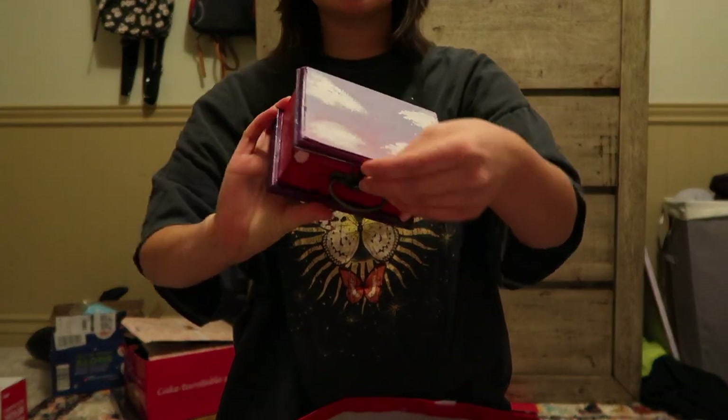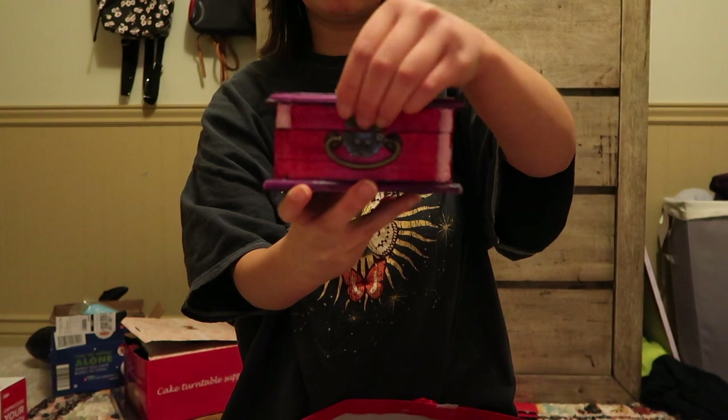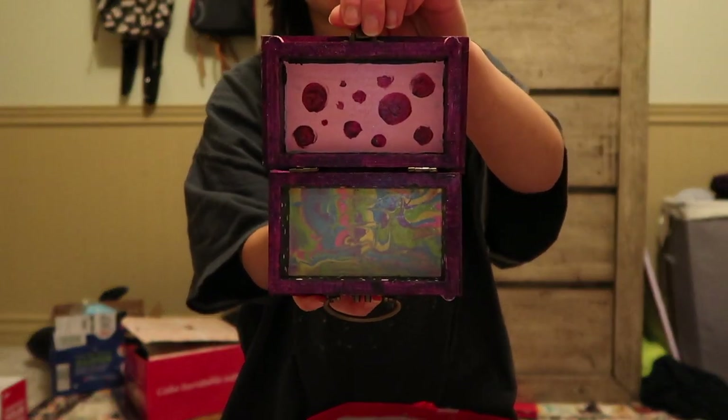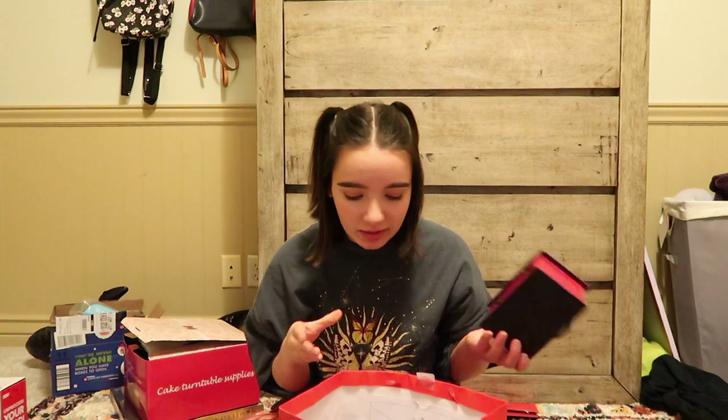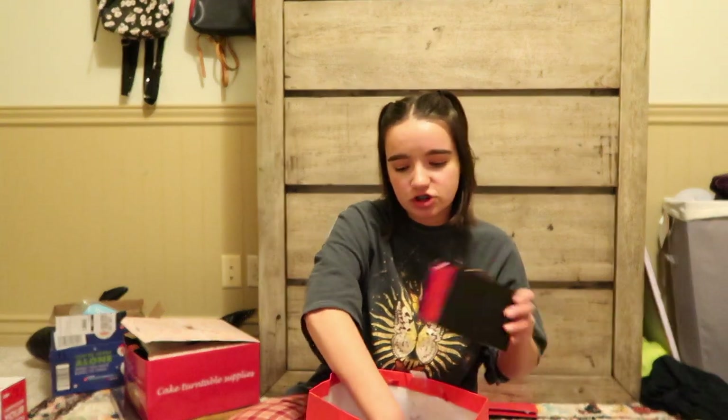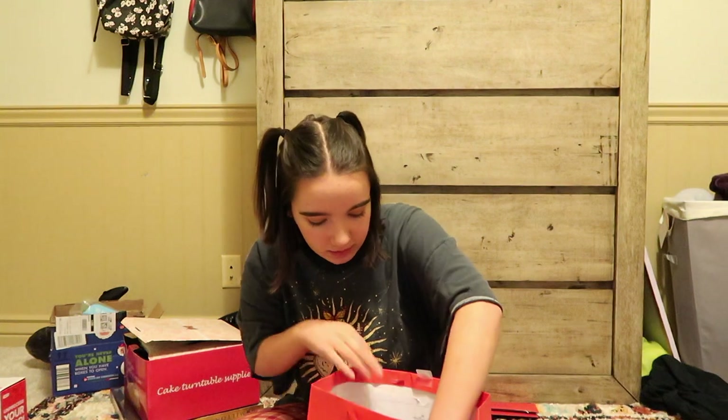My sister got me this little wooden box and she painted it for me. She loves art. Here's the top — I really want to showcase this because she's a really good artist. There's the front, and on the inside it looks really cool. I actually really like it. I'm going to put this in my bathroom to hold my jewelry, since my current jewelry organizer is too big and bulky.